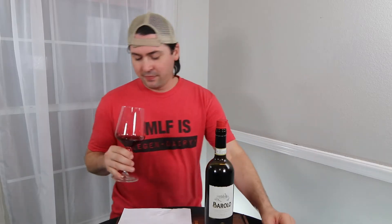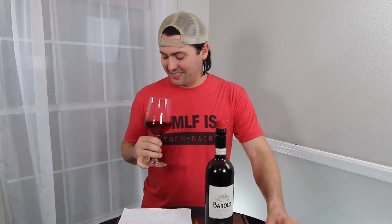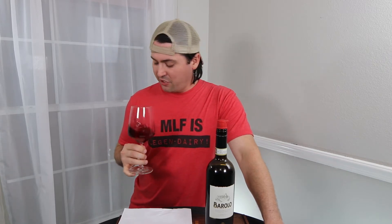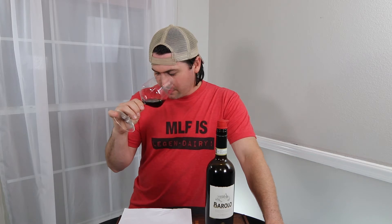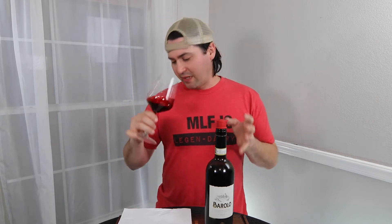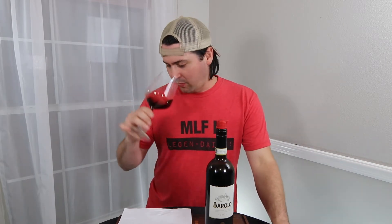On the nose — oh yes, yes, that dark goodness. I'm getting some black cherry, a little bit of blackberry. There's a nice kind of earthiness to it — a little bit of leather, a little bit of clove, cinnamon type thing going on. But very earthy, very earthy wine. It's sort of like this almost half-dry mud type of thing going on with it.